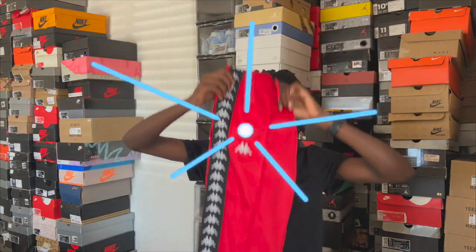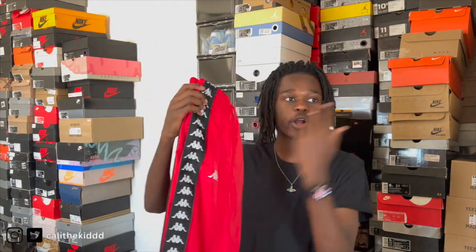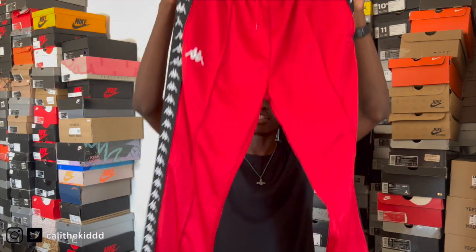For this first outfit we're gonna start out nice and bold — we have these red Kappa pants right here. I got these like a year ago now and I don't really wear them like that because they're a bright red color. I think I paid like 90 or 100 dollars for these at Nordstrom, but I really do like these pants.